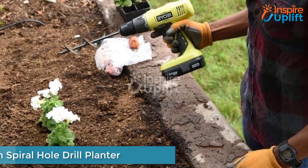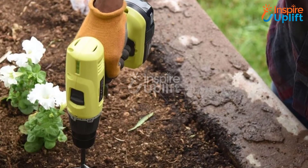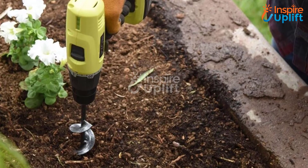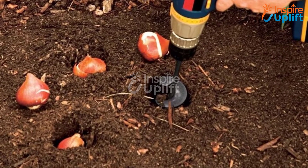At number 2 we have Garden Spiral Holder Planter. This tool is perfect for making gardening chores easier for you. It is ideal for planting bulbs, bedding plants, and seedlings. All you need to do is press the button and the drill will dig the ground for you in a matter of seconds.